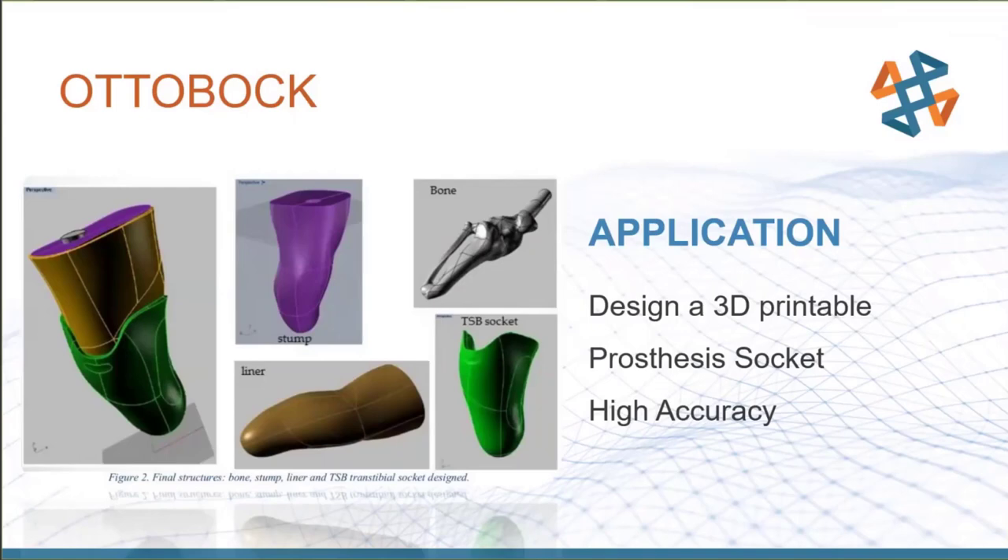With 3D scanning, they can directly scan the stump and use that high-accuracy model to model the socket to fit around it precisely, then 3D print it — either in end-use high-strength plastic or as a mold. The first patients who tried this with Ottobock were scanned, had a prototype within 24 hours, and the fit was basically 100% first try — just one screw adjustment needed.